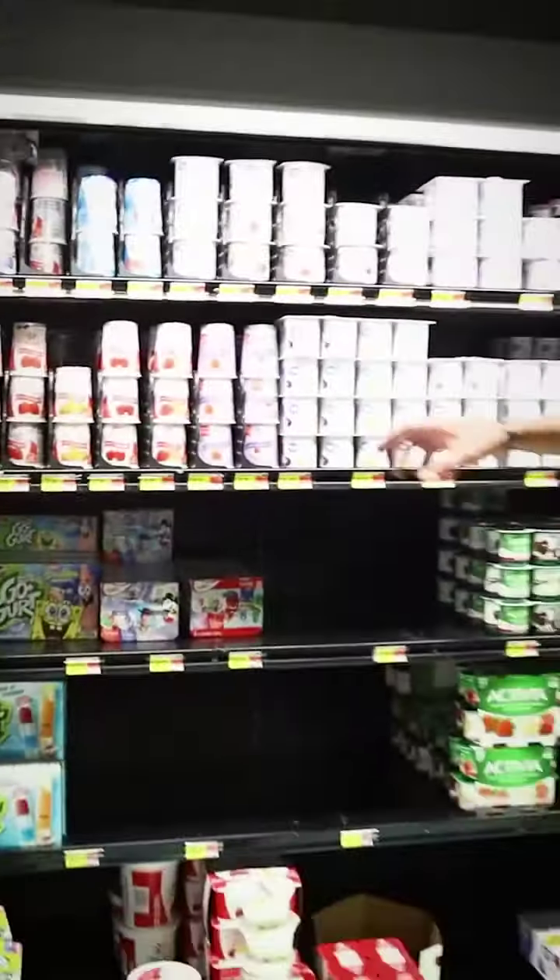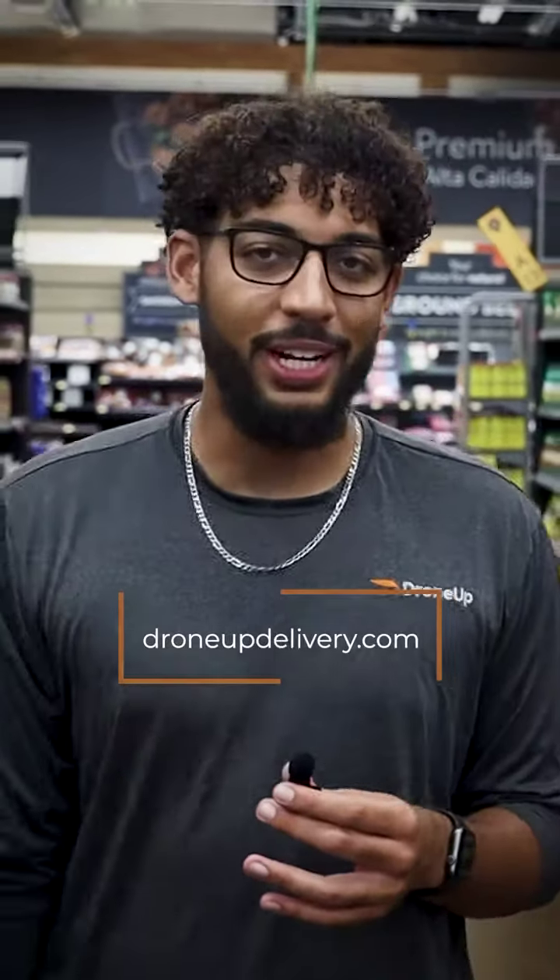Surprise, surprise — we can also deliver fresh food as well. The items we saw here today and many more can be delivered to you via drone in 30 minutes or less at DroneUpDelivery.com.